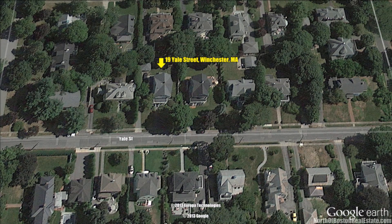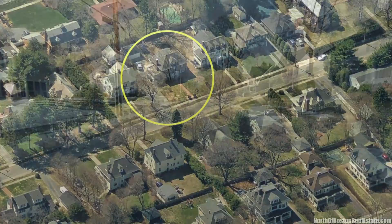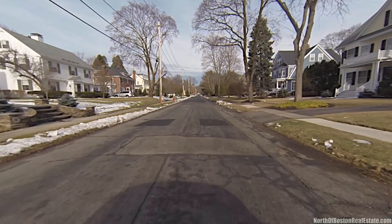Do you love the charm of older homes but want modern conveniences? You can enjoy both in this updated colonial, located in the highly desirable Flats neighborhood of Winchester, Massachusetts.